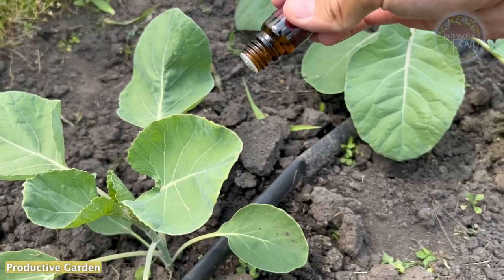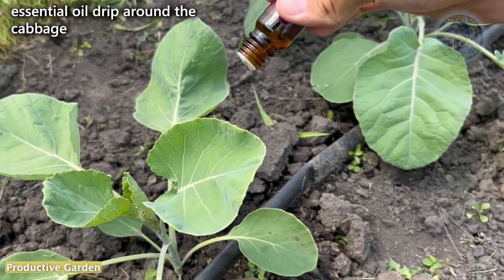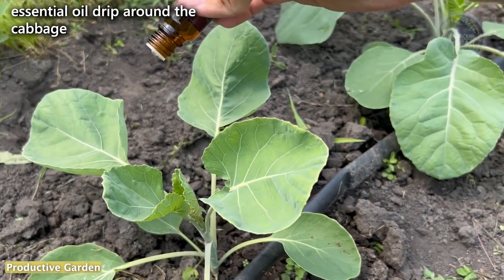To do this, the essential oil is dripped around the cabbage bushes in a few drops, and repeat this procedure every 5 days.